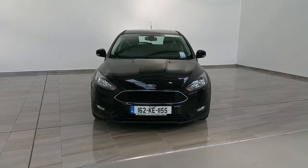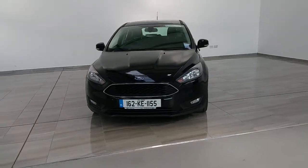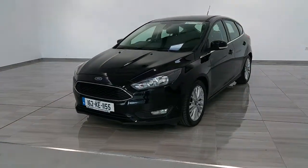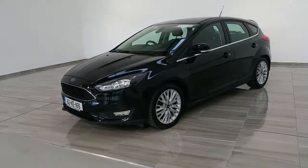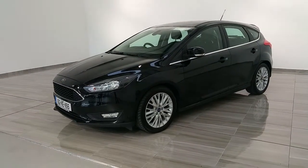Welcome to Finlay Motor Group. This is a short presentation of a 2016 Ford Focus ZTEC. The vehicle is a 1.5 diesel, coming equipped with front fog lights and 17-inch ZTEC alloy wheels. The vehicle is finished in midnight black and comes equipped with chrome window surrounds. This vehicle is in outstanding condition.